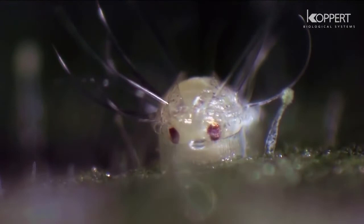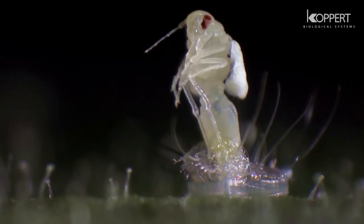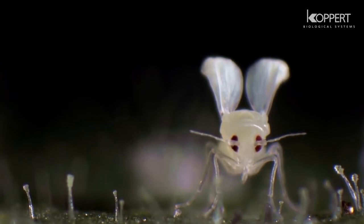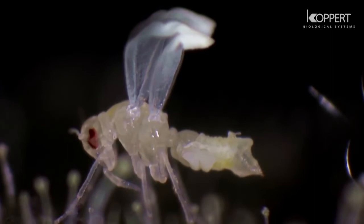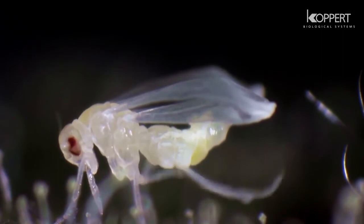The adult emerges. Wax is secreted over the entire body. Adults immediately begin to penetrate the leaf with their mouthparts to feed on plant sap.